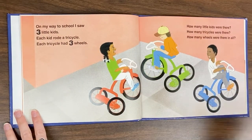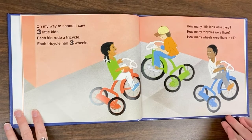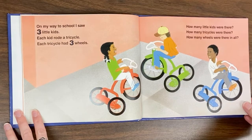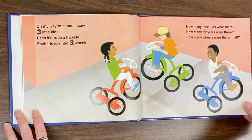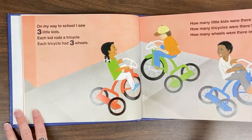On my way to school, I saw three little kids. Each kid rode a tricycle. Each tricycle had three wheels. How many little kids were there? How many tricycles were there? How many wheels were there in all?